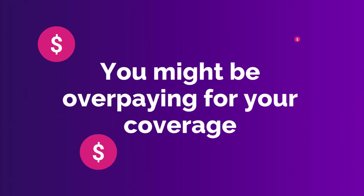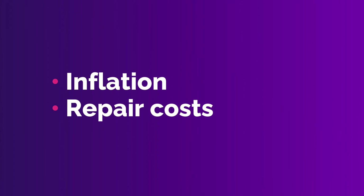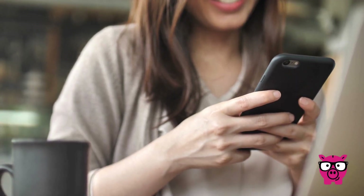If you're not shopping around for car insurance, you might be overpaying for your coverage. Did you know that car insurance rates can change every day based on market factors like inflation and local repair costs? Comparison shopping helps to ensure you're getting the best rate possible.